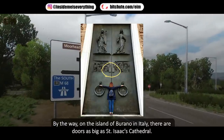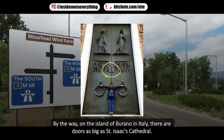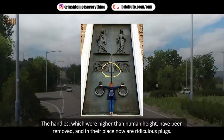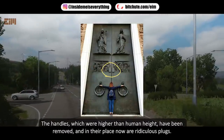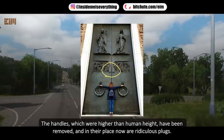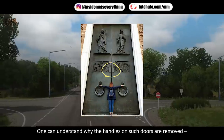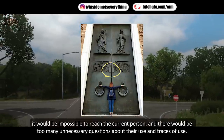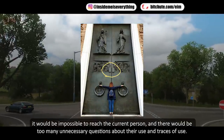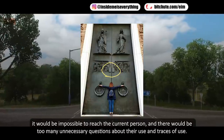On the island of Burano in Italy there are doors as large as Saint Isaac's Cathedral. The handles, which were higher than human height, have been removed and replaced with small plugs. One can understand why — it would be impossible for a modern person to reach them, and they would raise too many uncomfortable questions about their use and the traces left by their use.